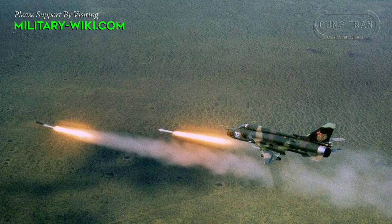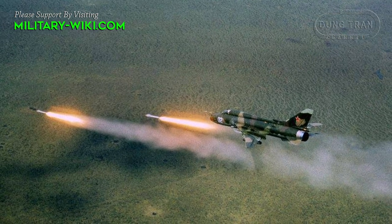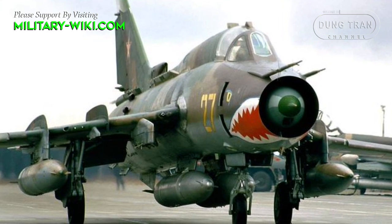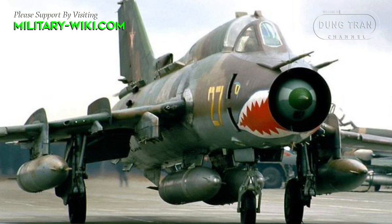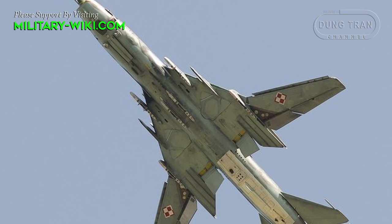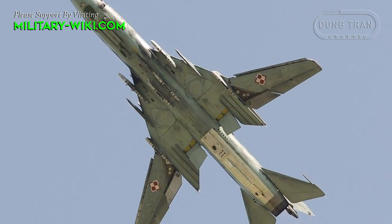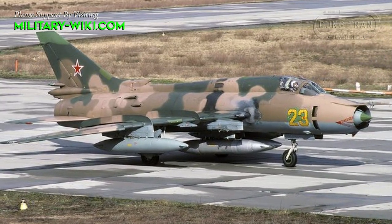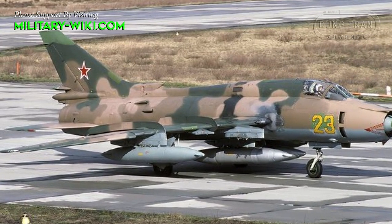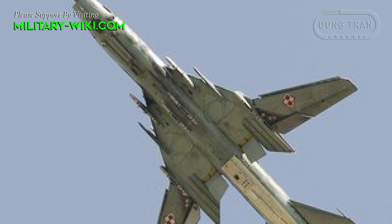The only way to externally distinguish the Su-17M4 over its predecessor, the Su-17M3, is by the presence of multiple extra bleed air intakes in the rear fuselage, the most noticeable one being at the base of the vertical stabilizer. The Su-17M4 was equipped with the AL-21F3 engine, and its export version was designated Su-22M4. The Su-17M4 differed from the M3 in the removal of the inlet cone system, which restricted maximum allowable flight speed to Mach 1.75. The inlet cone had housed the more powerful Klyon-54 laser rangefinder.